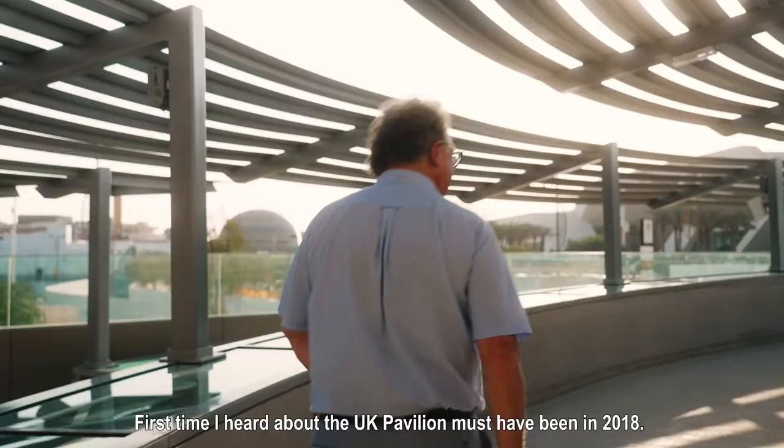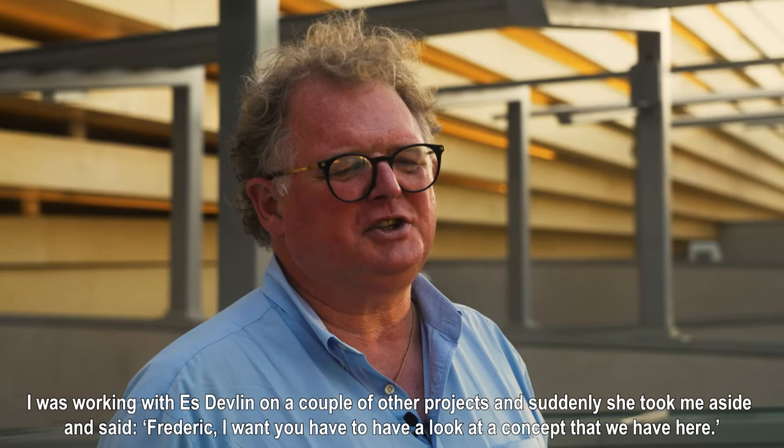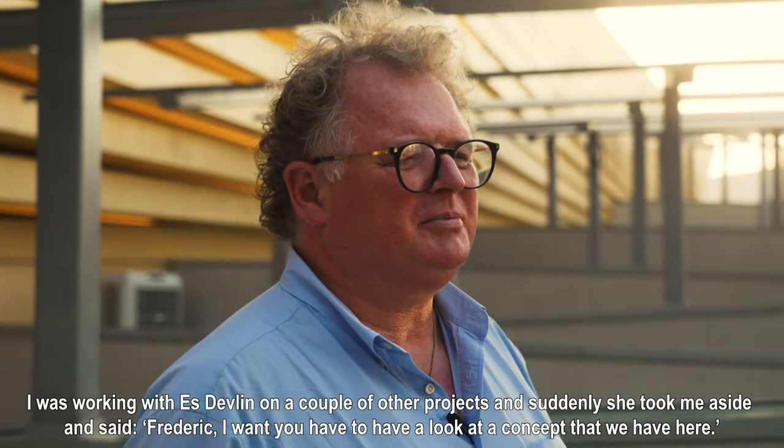The first time I heard about the UK Pavilion it must have been in 2018. I was working with S on a couple of other projects and suddenly she took me aside and said, 'Frederick, I want you to have a look at a concept that we have here.'